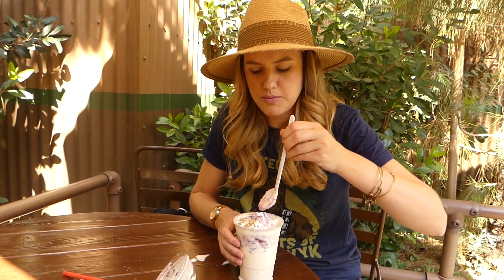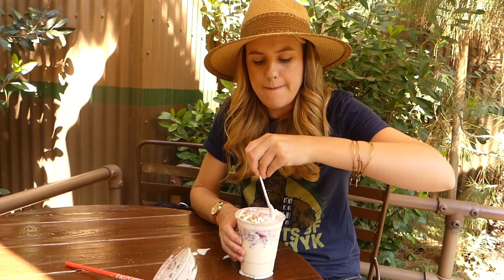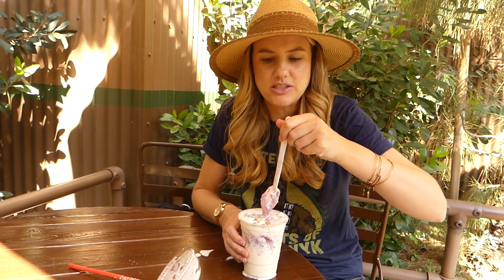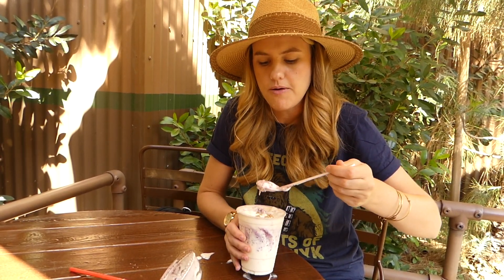Mmm. Alright, so one of my tricks, even though I'm a newbie, is to kind of eat a little bit so that it doesn't spill over and then start mixing it up. Mmm. The cobbler's nice and ice-creamy. And then just use your spoon. Forget the straw. You can't suck up the cobbler.